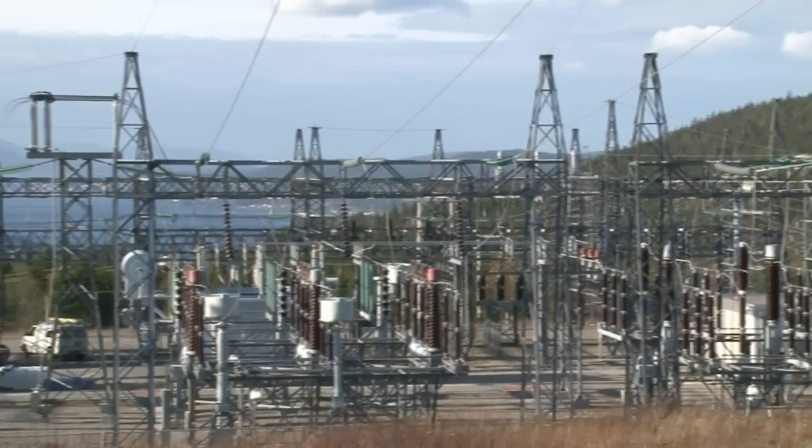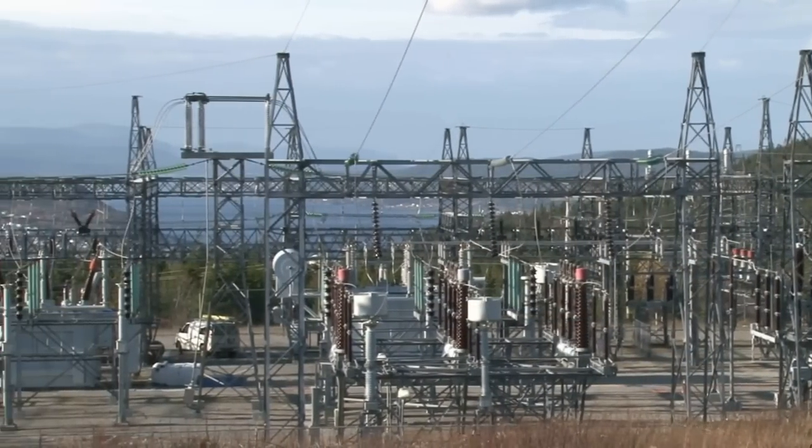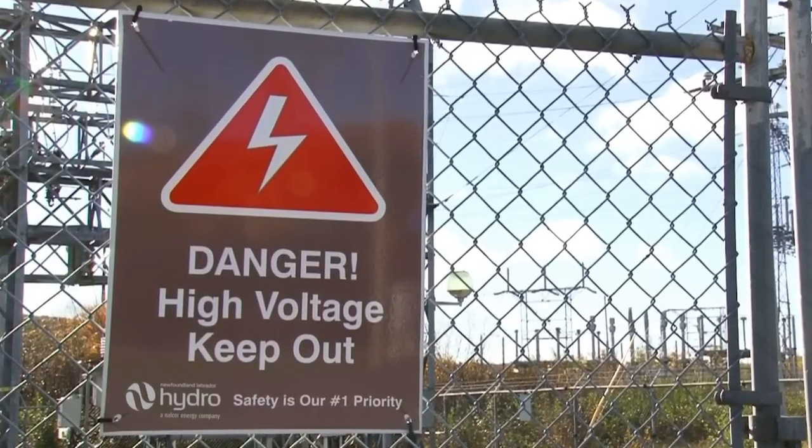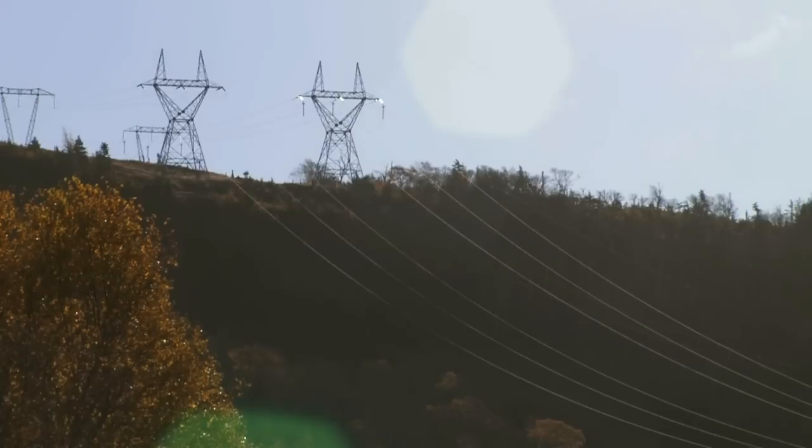Terminal stations are filled with high voltage equipment, and it's extremely important to never enter one of these stations. Once voltage is increased in a terminal station, electricity travels over transmission lines.